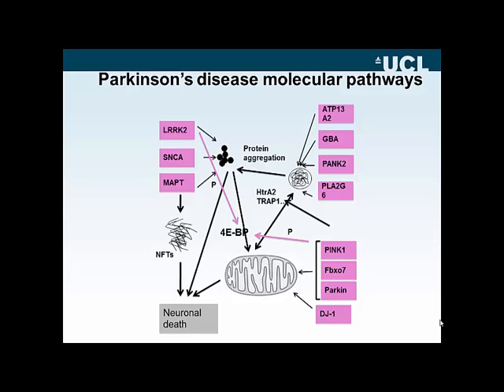These pathways are based around the mitochondria with PINK1, FBX07, Parkin, and probably DJ1; the lysosomal pathways in the top right-hand corner with ATP13A2, GBA, PANK2, and PLAAD2G6; and then something to do with protein folding with alpha-synuclein and tau.